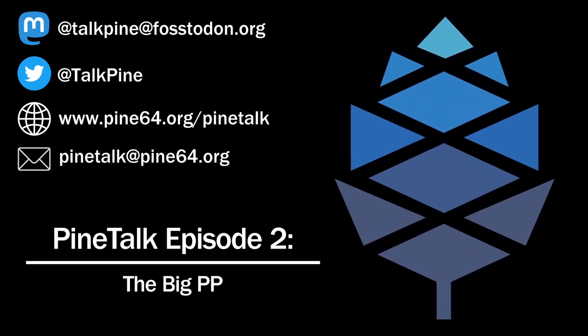Pine64 will not stop manufacturing the original PinePhone until there's a PinePhone 2. That means these two devices can share their software work, and the PineBook Pro will share a lot of its software work with the PinePhone Pro as well. So this will be a really good thing in the long run.